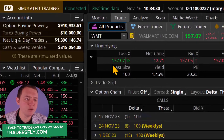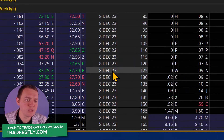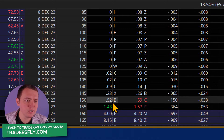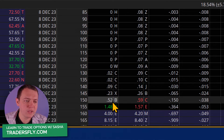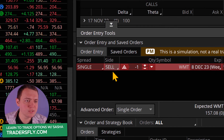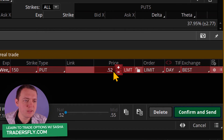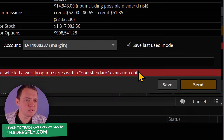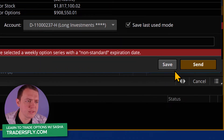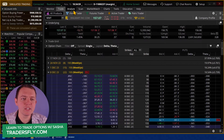Walmart right now is trading at $157.07. Let's just go to 22 days out, and we can sell this option right here and collect about $50 for waiting. By doing this, we sell one contract on the Walmart December 8th $150 put, and we sell it for 52 cents. So we'll send that in and we'll have that position after it gets filled.